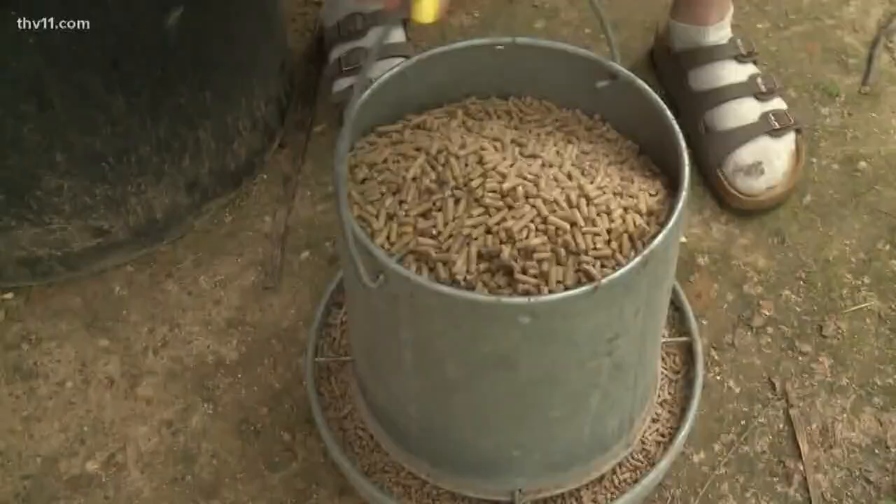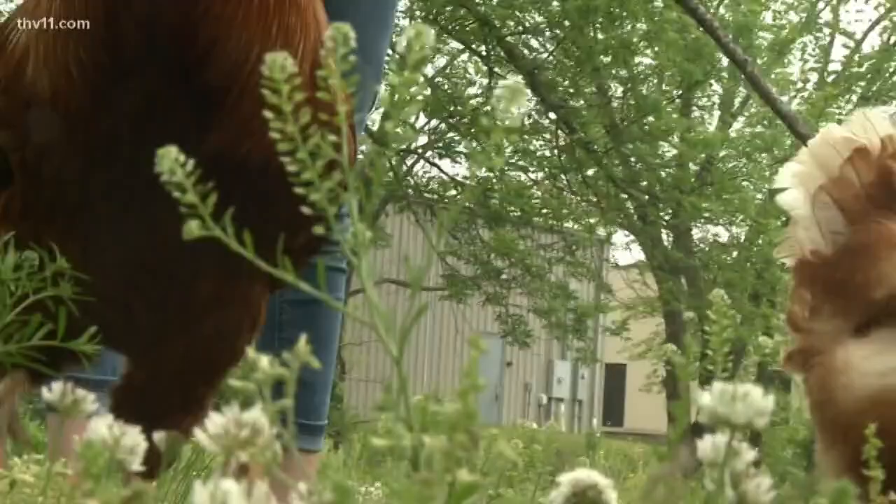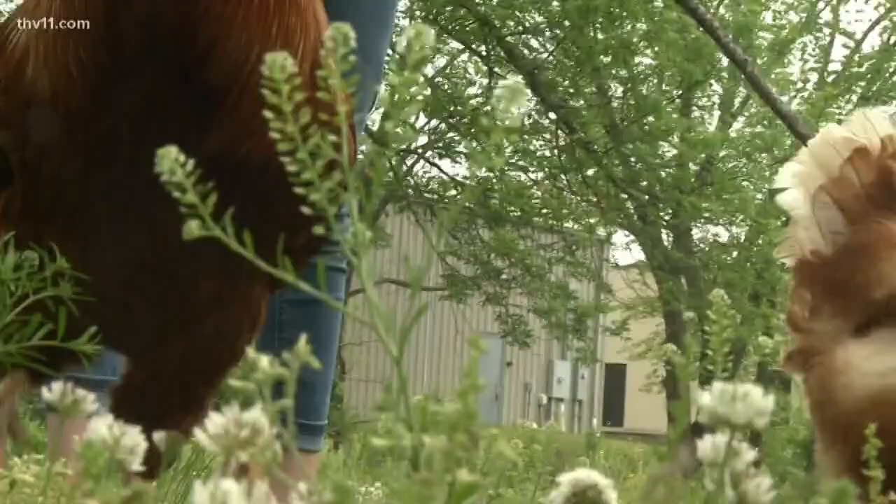Each chicken has a name and a special purpose for the students they share the campus with. In Greenbrier, I'm Vanessa Page, THV 11 News.